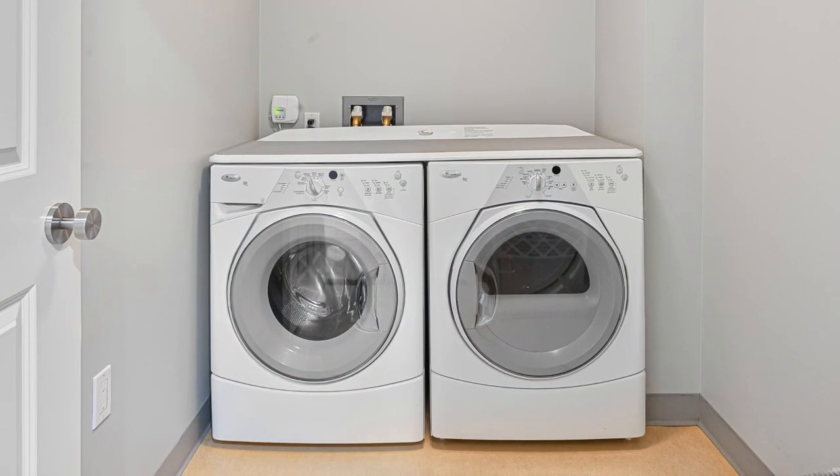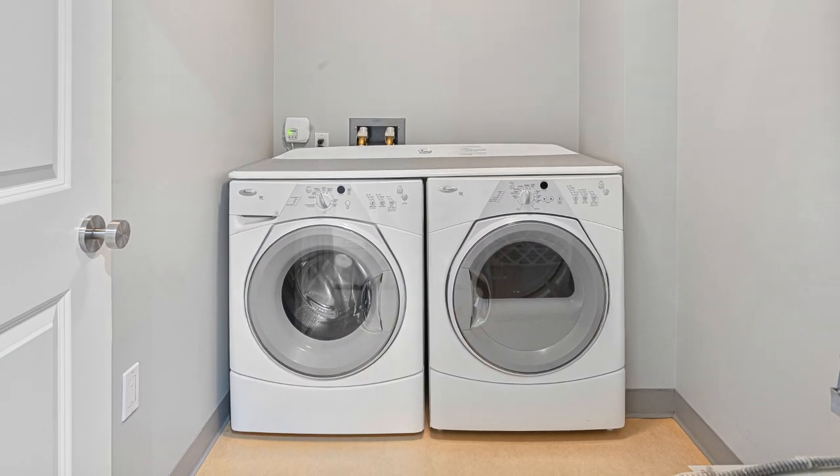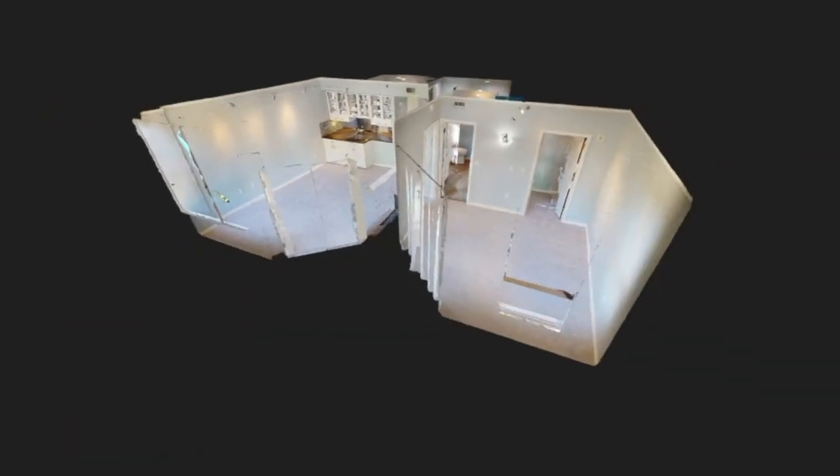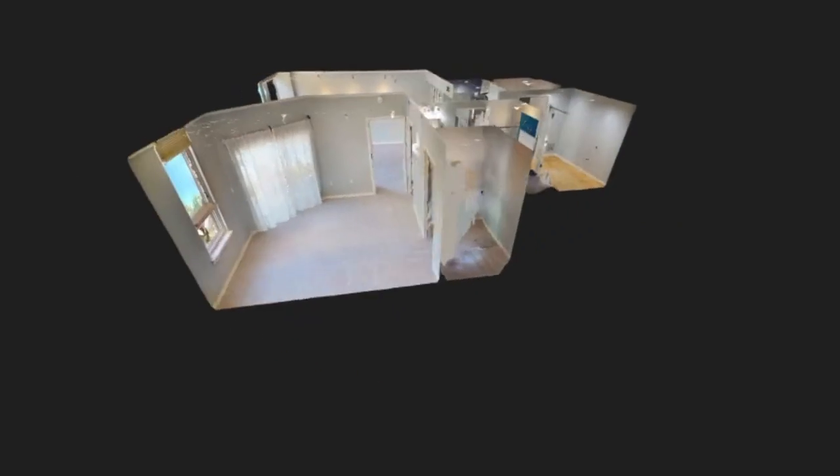There's an in-unit washer and dryer also included in the sale. To see more of the unit, be sure to check out the 3D virtual tour by clicking the link in the description.